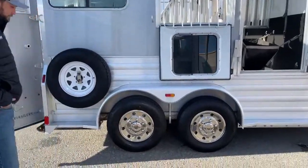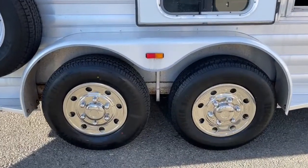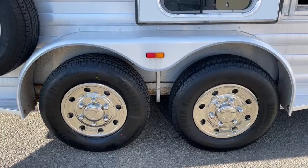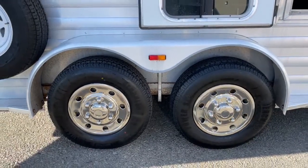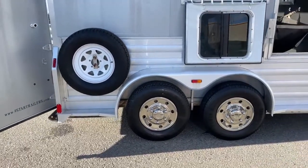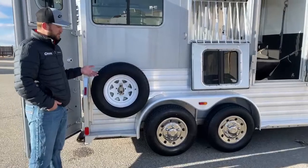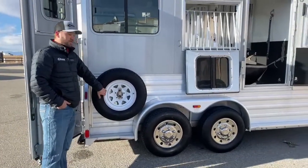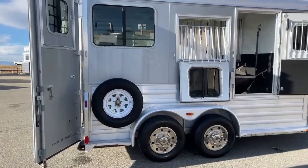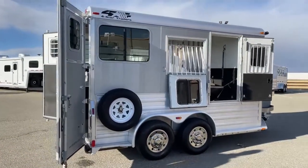We did put brand new rubber on this trailer, and you can see that whoever had the aluminum simulators on this trailer took really good care of them — they're not scratched up or dinged up, and they make this trailer look flashy for how old it is. We also got you guys a brand new spare on this trailer. The cool thing about the simulators is if you do blow a tire and need to swap, you can throw the simulators over that spare rim and it will look matchy as you go down the road — so your trailer won't look off when you roll into a show or rodeo.